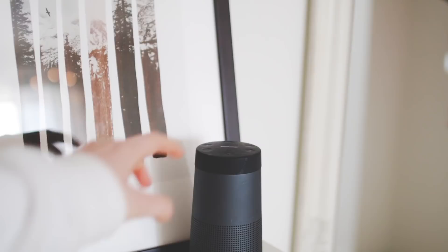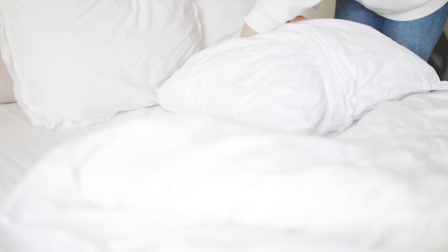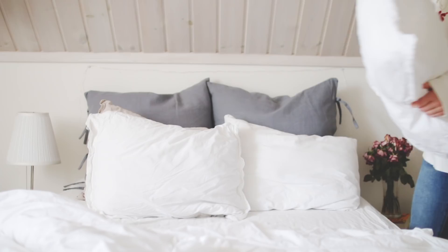So the first thing that I did was I made my bed. I always feel like when you make your bed your room looks a lot cleaner, fresher, and nicer. I also put on new sheets, and I got some new throw pillows for spring.